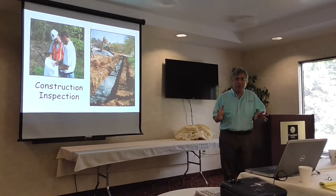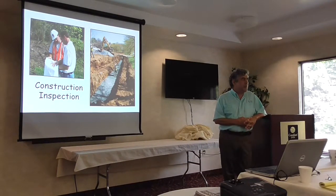He taught me the story behind it, which really outlines why construction and inspection is so important.